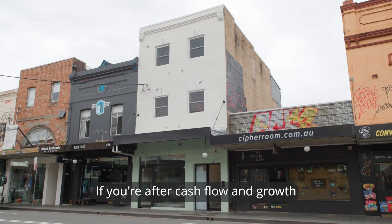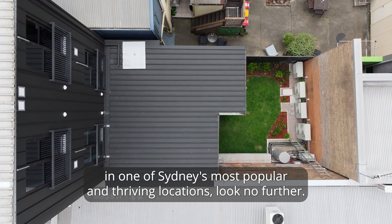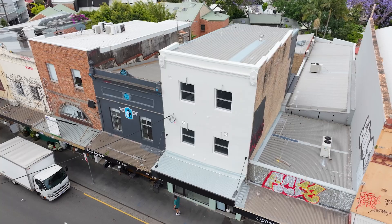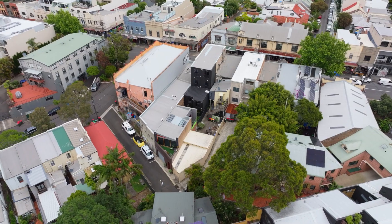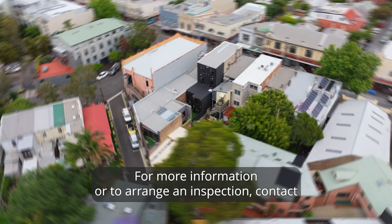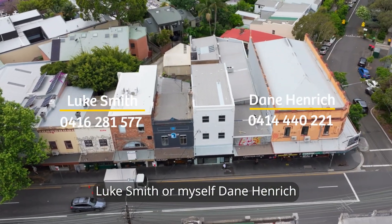If you're after cash flow and growth in one of Sydney's most popular and thriving locations, look no further. 638 King Street will be sold at auction on the 28th of November. For more information or to arrange an inspection, contact Luke Smith and myself, Dane Henrich.